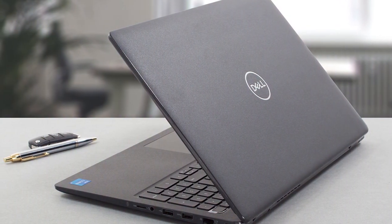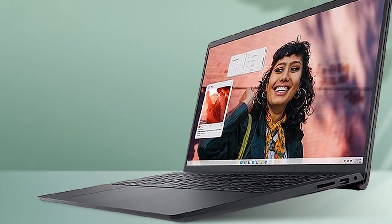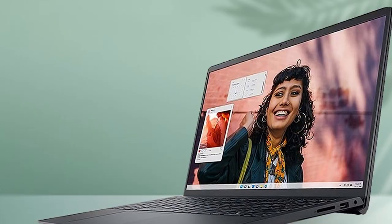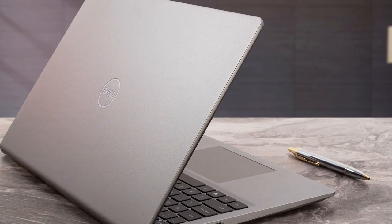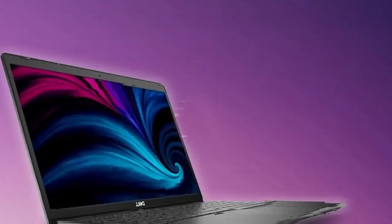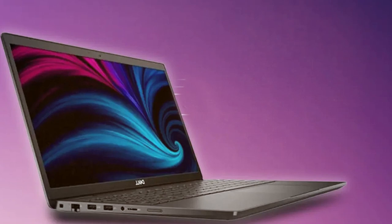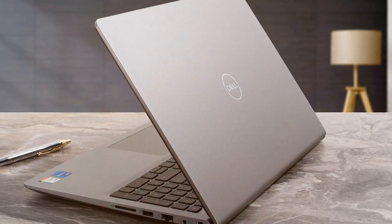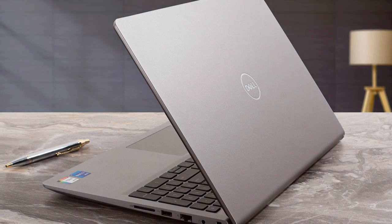The Inspiron 15 3530 is aesthetically pleasing, with a slim profile and a durable build that withstands the rigors of daily use. Its touch display not only provides sharp and vibrant images but also offers a new level of interaction with Windows 11, bringing your ideas to life with the touch of a finger. This laptop doesn't just excel in performance — it's also equipped with a range of ports for connectivity and an impressive battery life that supports long hours of work or play without interruption. Whether you're editing videos, designing graphics, or managing complex spreadsheets, the Dell Inspiron 15 3530 is a powerhouse that meets the demands of high-end users.